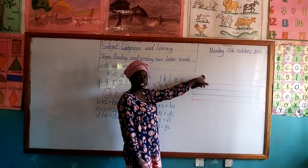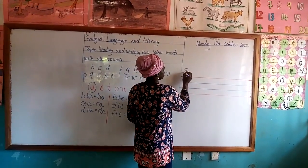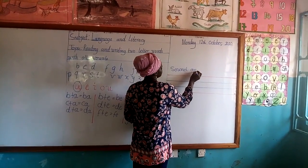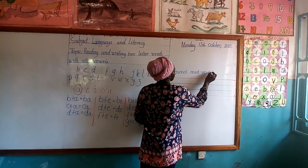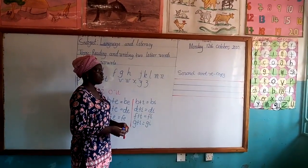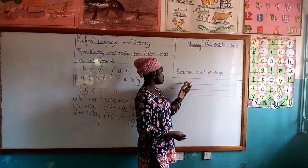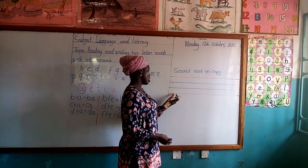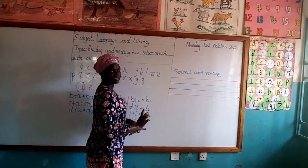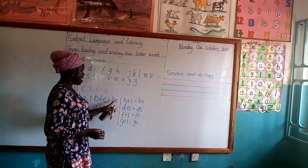This is the assignment we are going to write for today. Class, watch out here — we are going to sound and recopy our letters and recopy these words. We are going to sound and write. On this book we have three or four lines: red, blue, blue, and another blue. If you are writing your letters, let them touch the lines. The letters will touch both the lines. We are starting — we are going to write Ba.